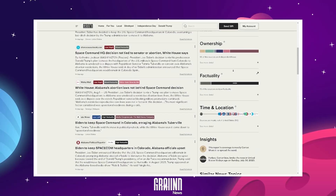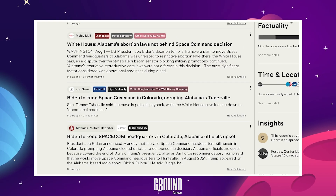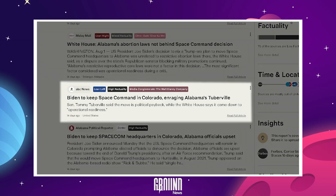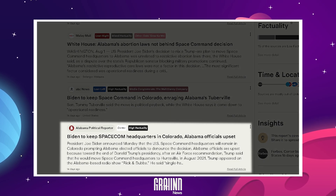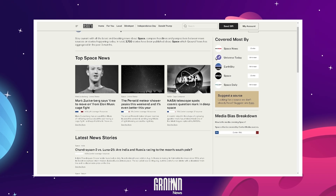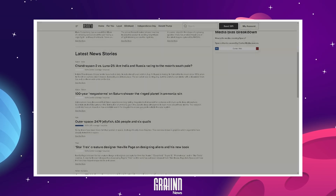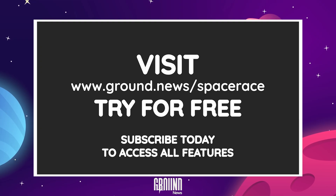Another great feature is being able to compare headlines from different political spectrums to see how a story is being framed. For example, Malay Mail leaning right highlighting Alabama's abortion laws; ABC News leaning left talks about Biden keeping Space Command in Colorado, sparking outrage in Alabama's Tuberville; and a center publication with a headline stating Biden to keep Space Comm headquarters in Colorado without mentioning the abortion laws. Reading the latest space news has gotten much quicker and more reliable with sources all in one place. Go to the link ground.news/spacerace in the description to get unlimited access.